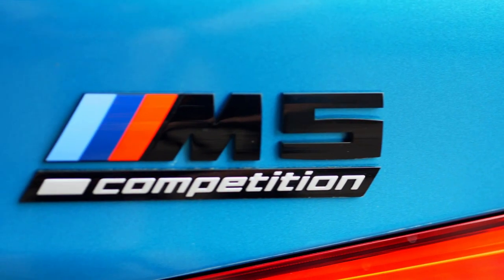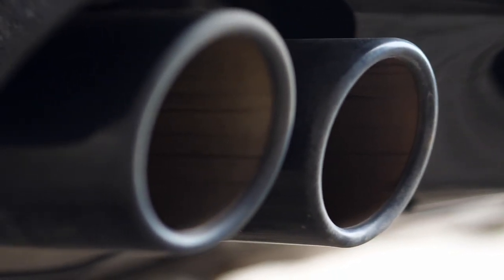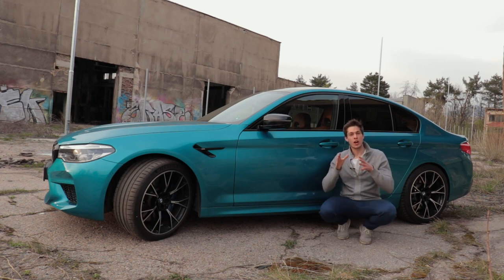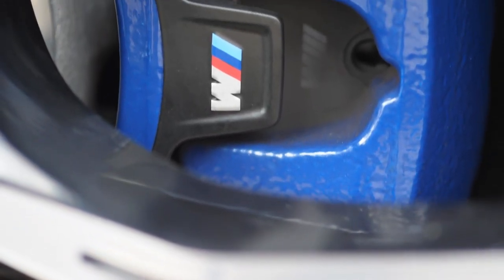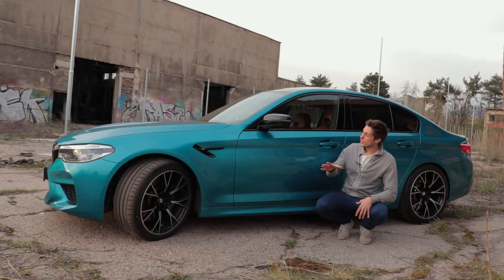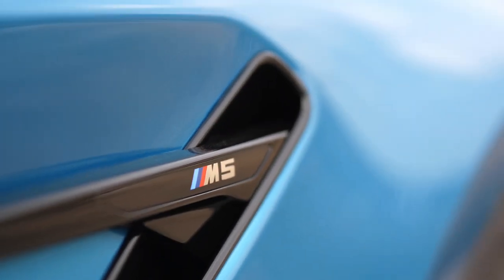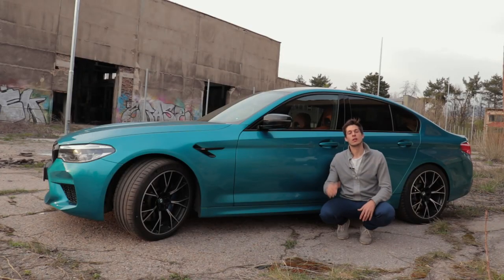Moving on to the rear, you get the little boot spoiler with the M5 Competition badging underneath, and the signature for the M family quad exhaust with this really nice rear diffuser. On the side you get these really nice flared arches housing the lightweight performance wheels together with that wider track, which helps with improved handling. This also helps with the stiffer lower suspension for more road stability, and you also get the M5 trim on the side as well as the typical mirror caps for this model, which help differentiate it a little from the lesser 5 Series.